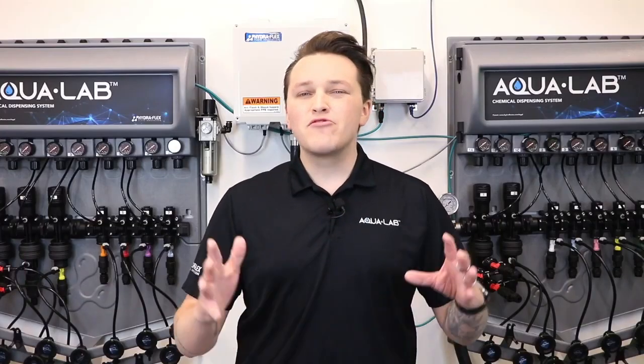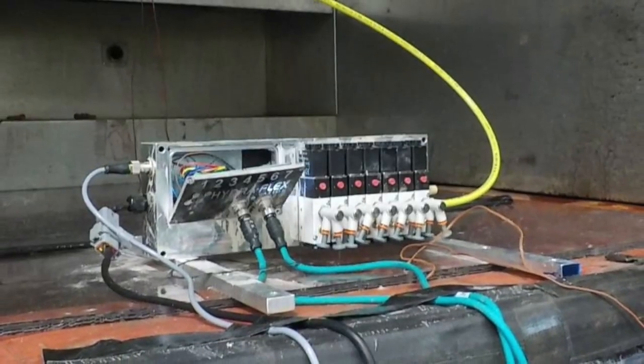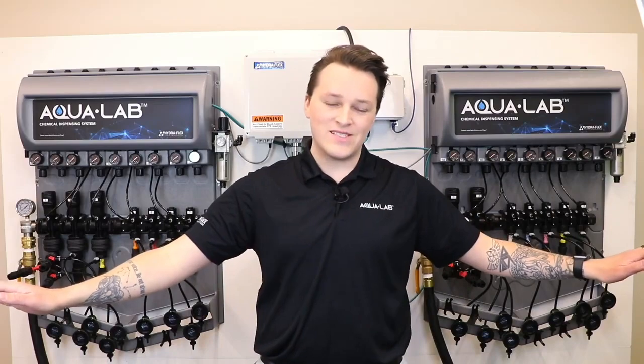Now that you know all about the new Aqualab and its top 5 new features, let's talk performance. Consistent performance is what has made us the most reliable name in chemical dispensing. In the months since we last spoke, we have put the Aqualab through a rigorous slate of internal testing, and we've enlisted an external testing partner to provide additional validation of our new node technology. Our new system has faced countless tests in the wettest and most difficult conditions we could come up with, and the performance never wavered. In addition to all of this testing, we have been running this system live in the field in numerous sites across the country. Let's talk to one of our customers.